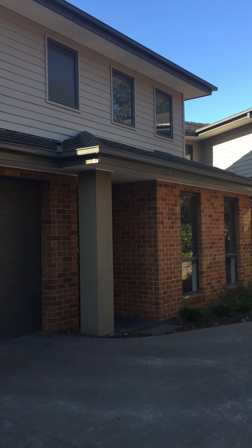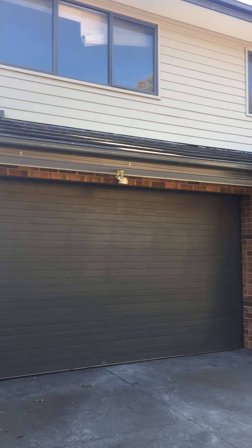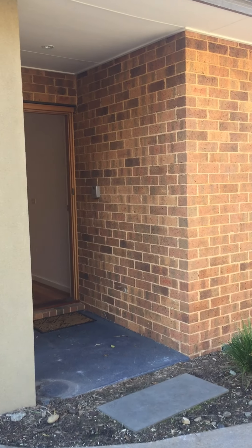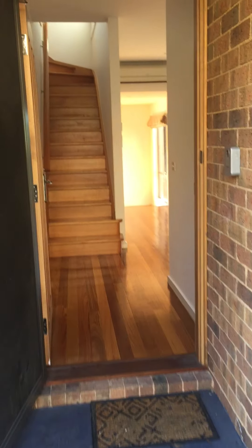Welcome to Unit 4, 607 to 609 Wellington Road in Ellis Hill. This is a three bedroom plus study, two bathroom property with a double garage.